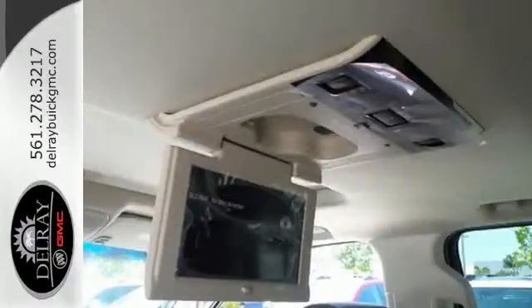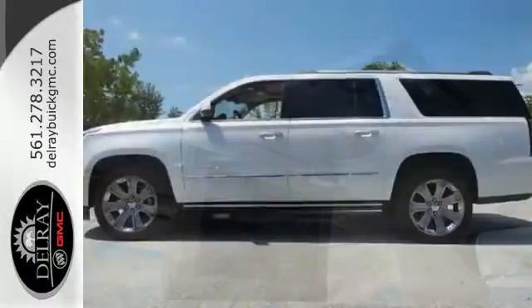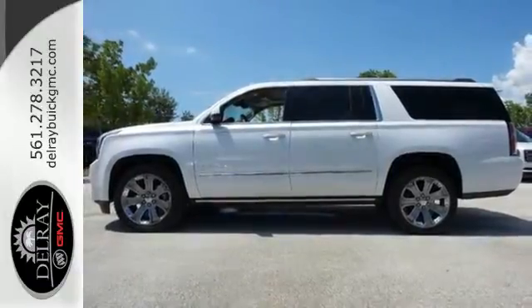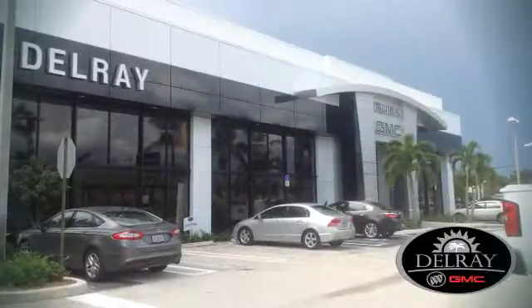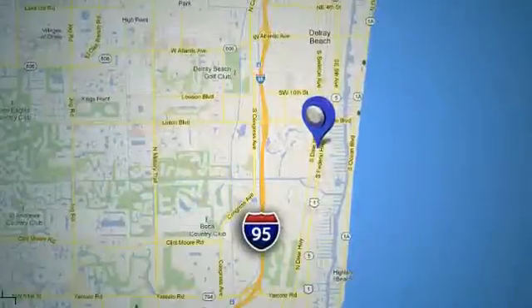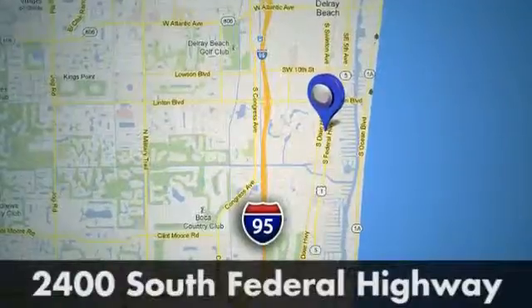Well built, well liked and well up to the task. This Yukon XL is ready for a test drive today. Our goal at Delray Buick GMC is to continue to be a leader in the industry. We're conveniently located at 2400 South Federal Highway in Delray Beach, Florida.